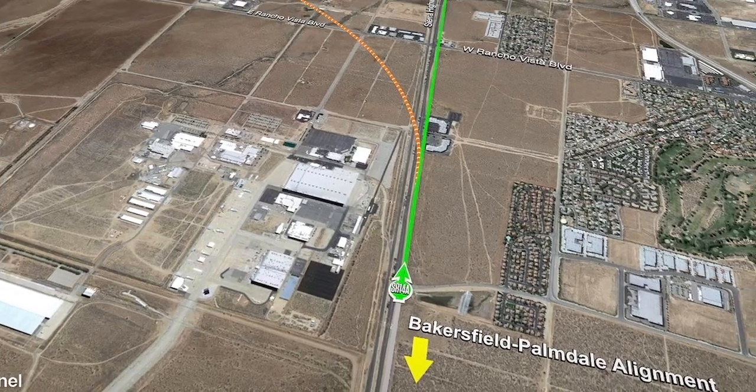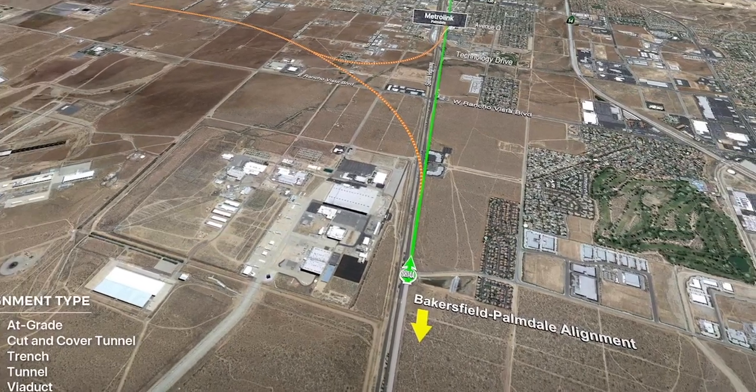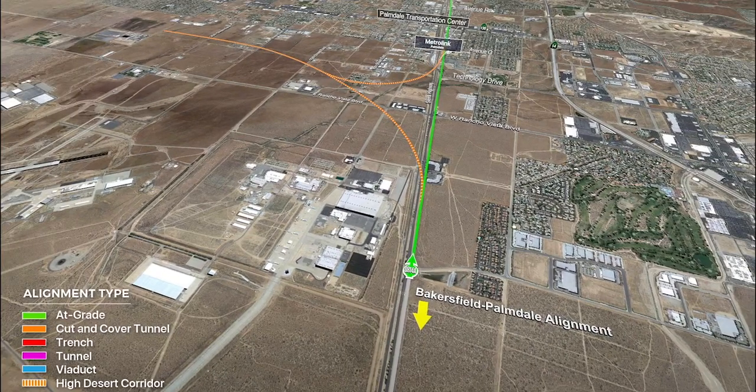The high-speed rail alignment is shown in green, which denotes that the alignment is on the surface. There are sections where the alignment is blue, which denotes that we're on a bridge, and then when we get into the mountains there are sections where the alignment will change to purple, which denotes that we are in a tunnel.